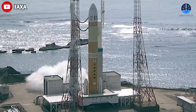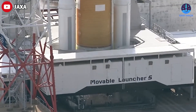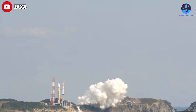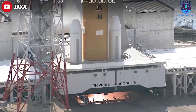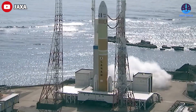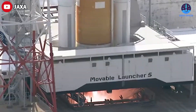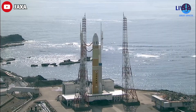The first launch of the H3 rocket aborted moments before liftoff. The two hydrogen-fueled main engines ignited about 6.3 seconds before liftoff, sending a plume of exhaust out of the flame trench at the Tanegashima Space Center in southwestern Japan. However, the H3's dual solid rocket boosters did not light when the countdown clock struck zero — the first stage vehicle system detected an abnormality and did not send the SRB-3 ignition signal.